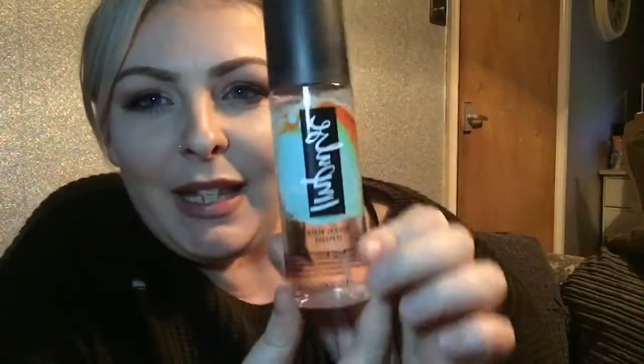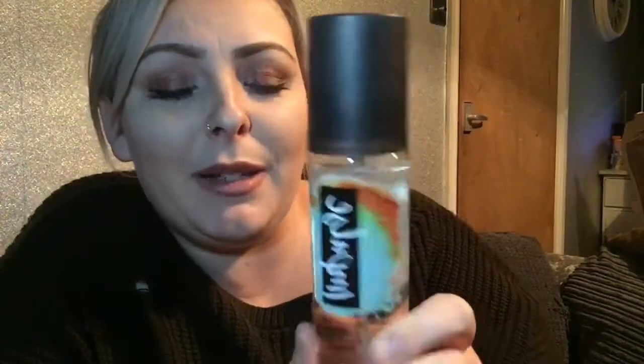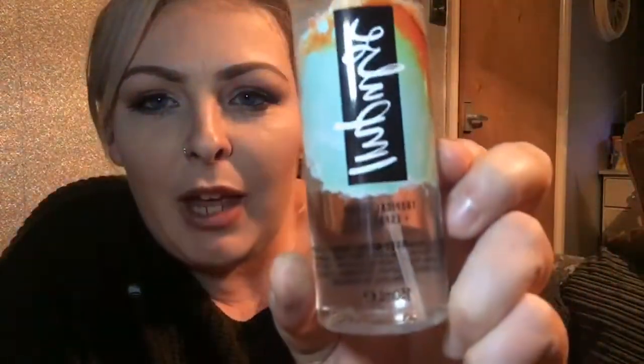I also bought some more Impulse Body Mist from town today. These are new and come in some fantastic scents. This one is Tropical Beach and Espresso — I just love this one so much. I've also got a Burnt Marshmallow and Leather one and I really really like it. This is to die for!